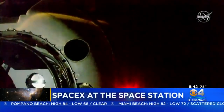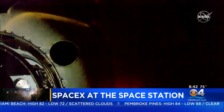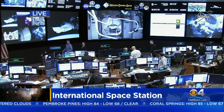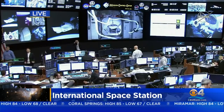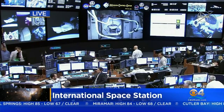SpaceX's Crew Dragon space capsule is docked at the International Space Station. We have a live look this morning at the International Space Station and inside the Crew Dragon capsule. Scientists there are running tests on a dummy after its journey. It made its connection just before 6 o'clock this morning, carried by a rocket that took off from South Florida early yesterday.